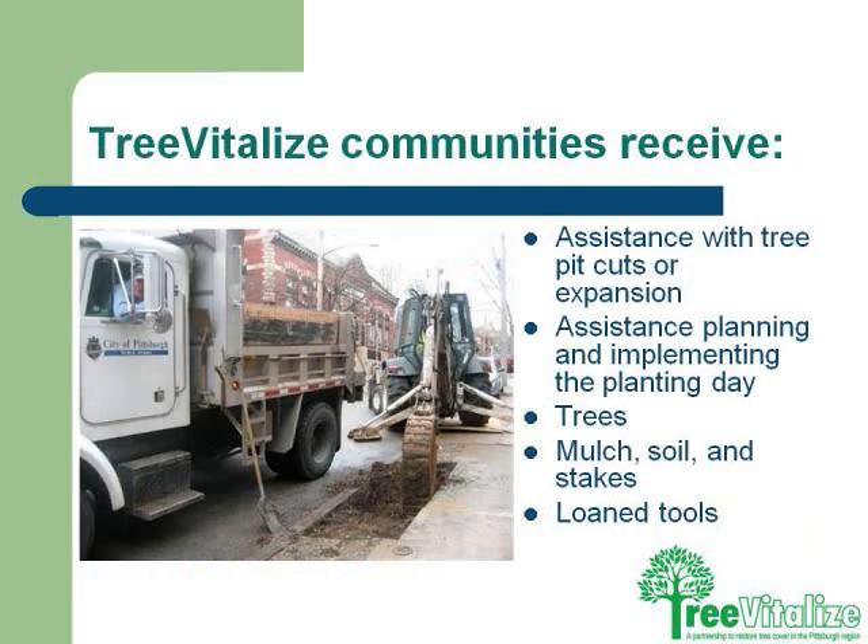If you are selected as a Tree Vitalize community, you receive assistance with your pit cuts through the city, and hopefully assistance with planning and implementing your planting day — everything from soup to nuts, literally: your trees, your mulch, your stakes, soil, loaned tools, and if needed, actually volunteers to help you.